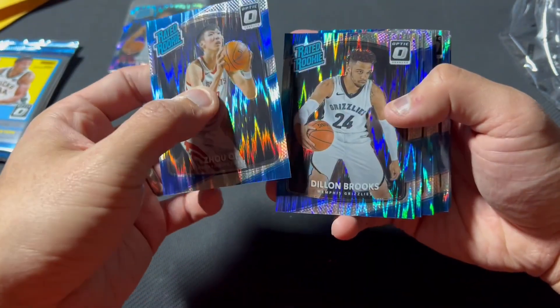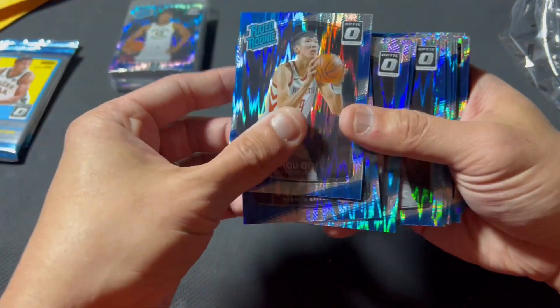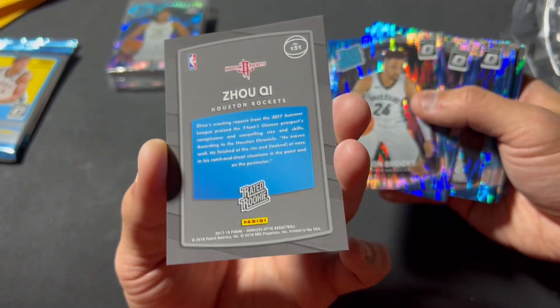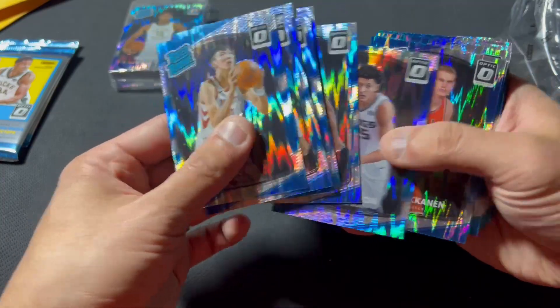As I do with many of these, I will probably fast forward for you and show you the highlights. Here's what they look like — cool pattern, nice shiny, pretty plain, sort of ugly background on the back. Talk to you in just a second.